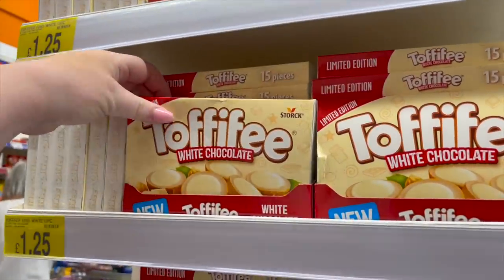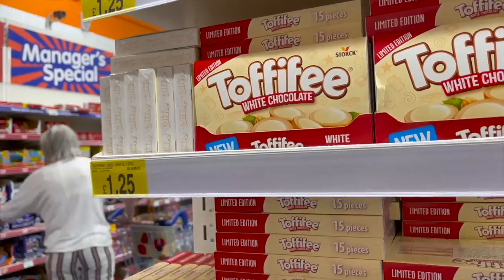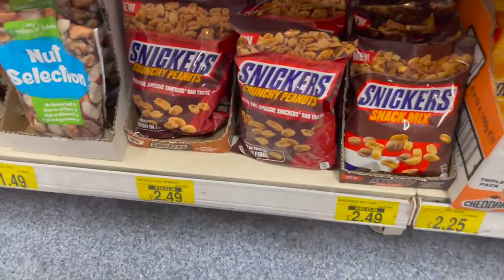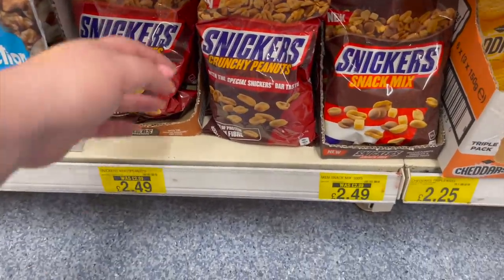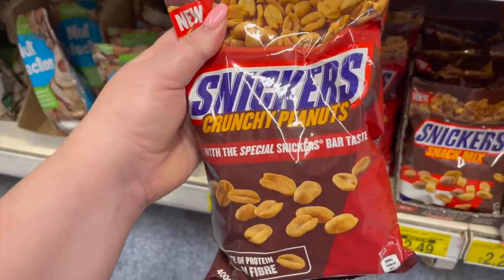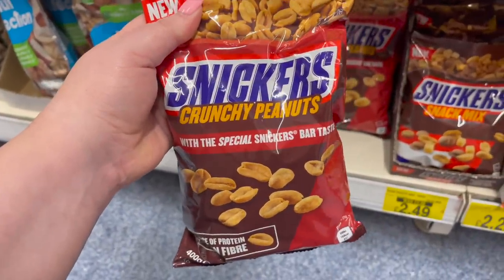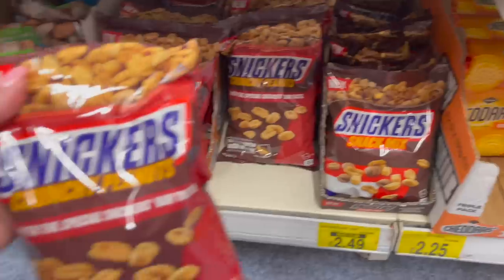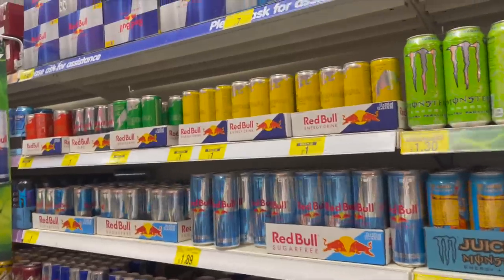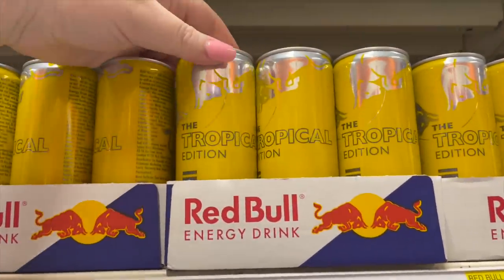These are new, aren't they? White chocolate toffee - 25ml for the white chocolate. What are these? Snickers peanuts! With special Snickers bar taste - they taste like a mixed chocolate one and everything. They do all these different flavours of Red Bull now. This one's nice, the tropical one.